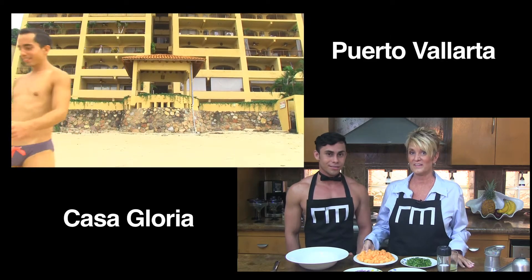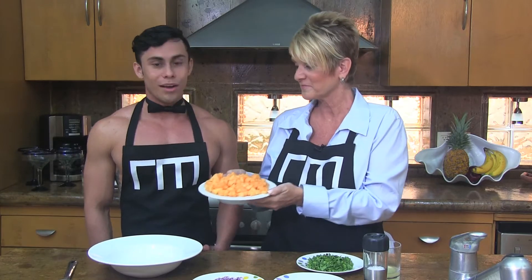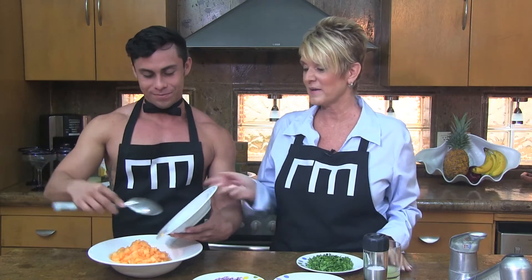Our fruity salsa is going to feature our star, which will be cantaloupe. I never did salsa with fruit. The great thing is that cantaloupe is in season here almost year round, so you can always find a fresh melon.